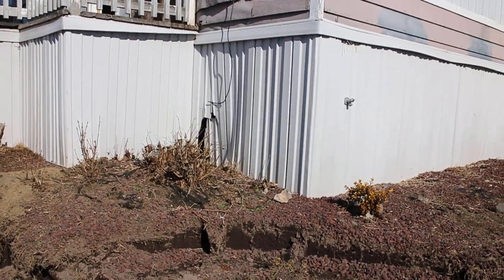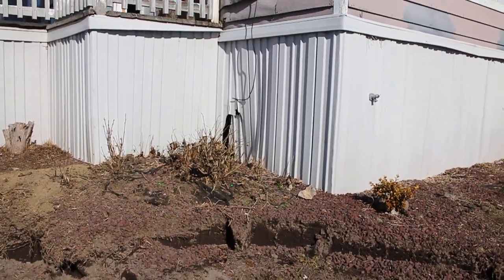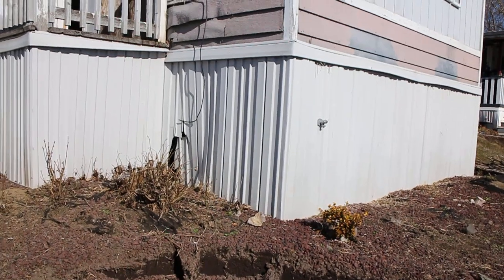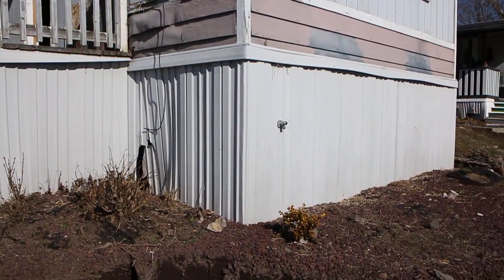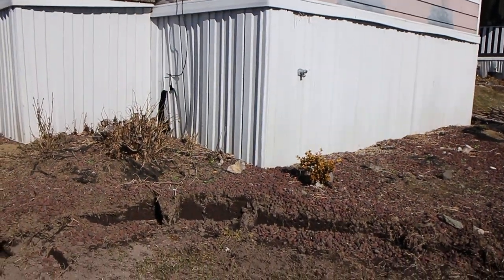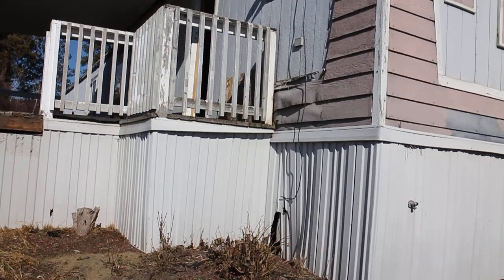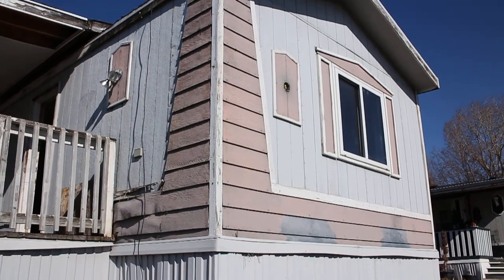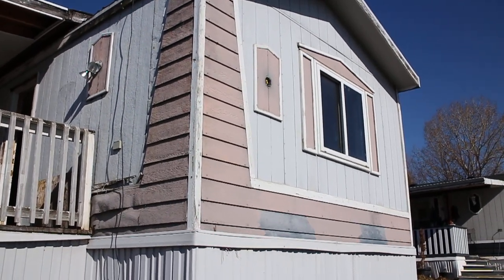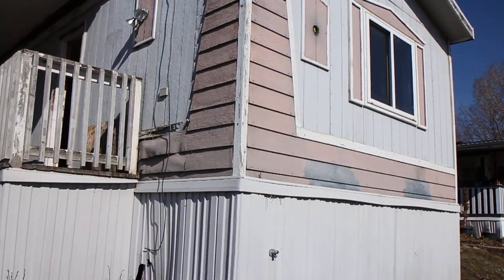Hello folks and welcome to another edition of BC Renovation magazine. Spring has finally arrived here in Western Canada and we are moving outside to start working on the exterior of our single wide mobile home renovation. We've started dismantling a little bit here — we'll be taking all of this siding off the corner here and all this trim.